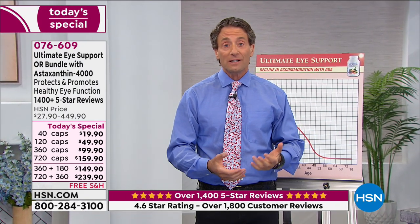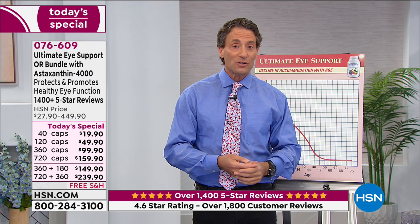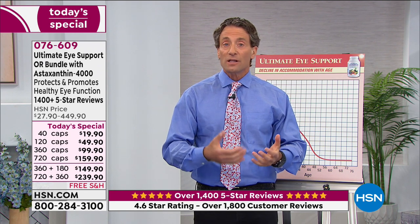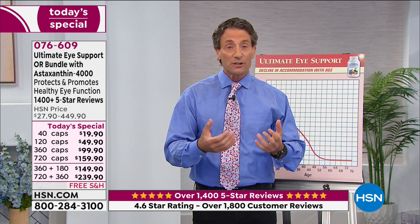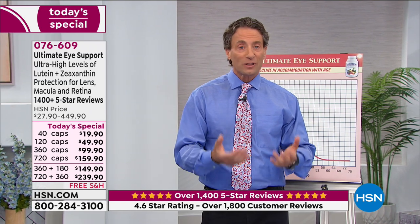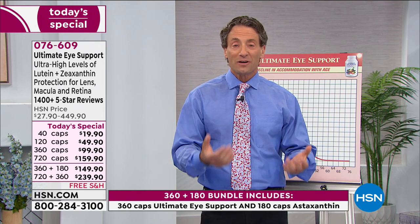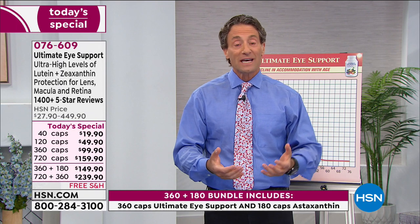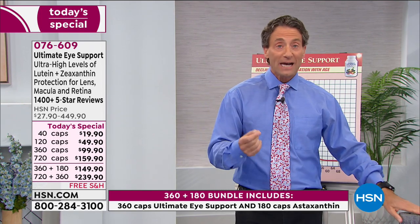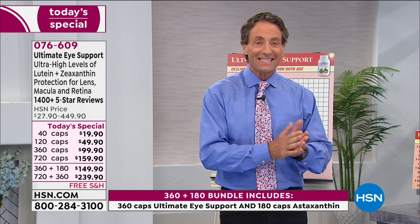Our Ultimate Eye is the ultimate foundation for healthy vision — with lutein and zeaxanthin, plus ingredients to protect night vision and healthy circulation to your eyes. Astaxanthin in the bundles really helps with visual accommodation for spending too much time in front of computers. It also supports healthy cardiovascular health, and there is great science on brain benefits for all these ingredients. And then we also have our Maximum L+Z lutein and zeaxanthin booster.